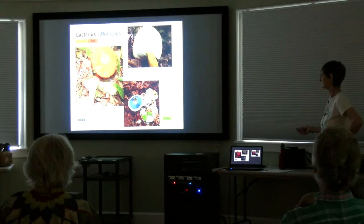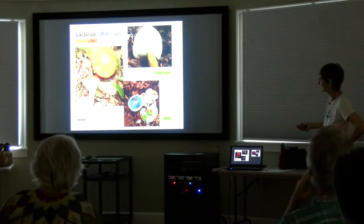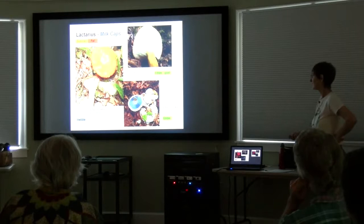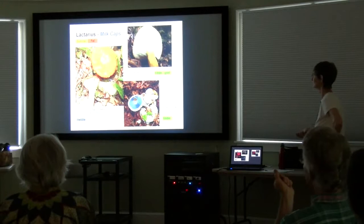Isn't this gorgeous? It's not as common as the other two, but I just love to find it. This is the indigo milky. The top is a silvery grey with blue concentric rings, and look at the underneath — it really is as bright as that. And the milk is blue too, rather scanty but blue. Gorgeous mushroom. Edible, though most people don't care for the texture — a little crumbly, granular. But I usually just leave it because it's too pretty to pick.